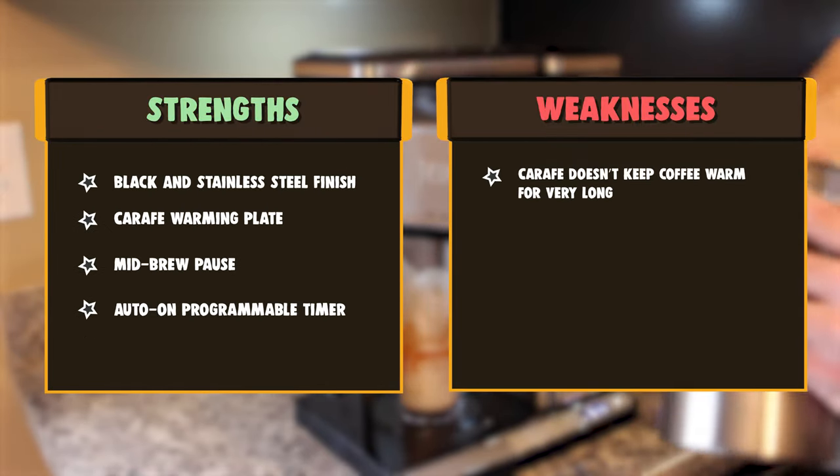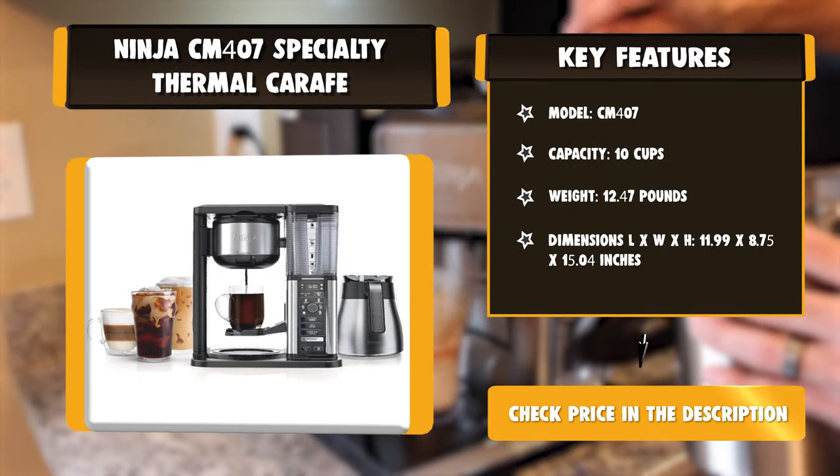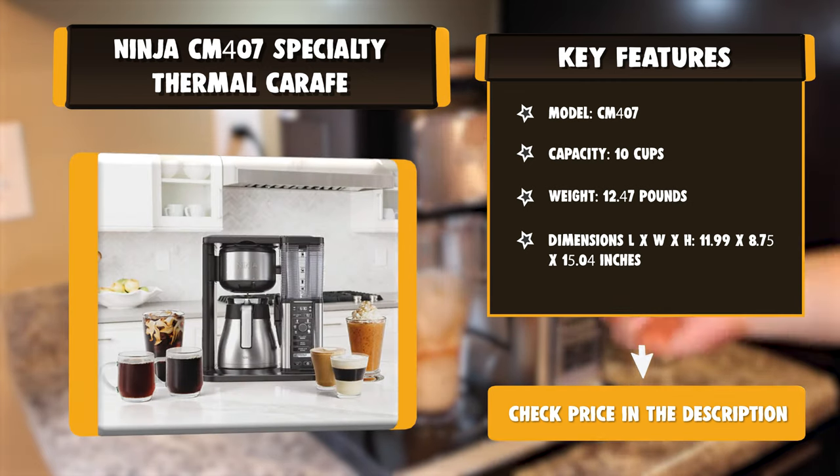Brew super-rich coffee concentrate you can use to create delicious lattes, macchiatos, cappuccinos, and other coffeehouse-style drinks. Classic brew is all about balanced flavor, while rich brew provides a more intense taste.